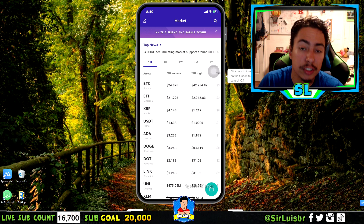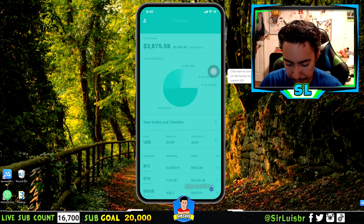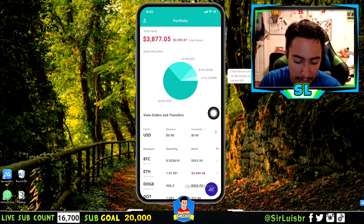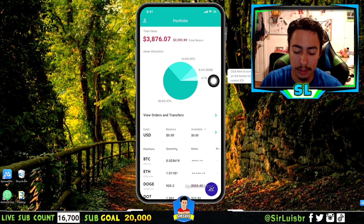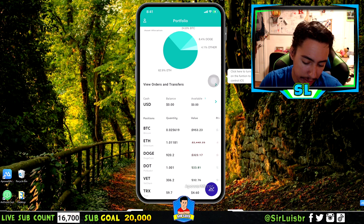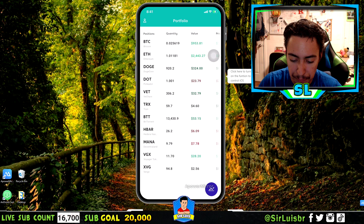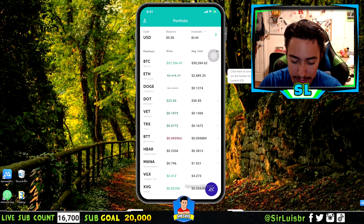Moving on to the portfolio section — click the icon at the bottom right and it shows your portfolio in a pie chart displaying your asset allocation. At the top it shows your total return based on how much you invested, right in your face without having to navigate anywhere. Scrolling further shows all the coins you hold in the app, and scrolling to the right reveals the current live price and your average cost.